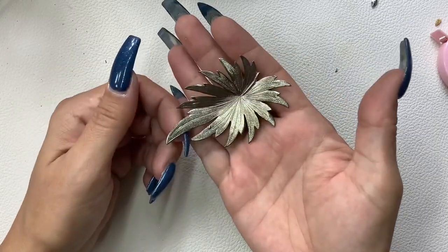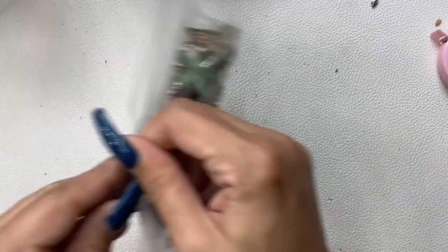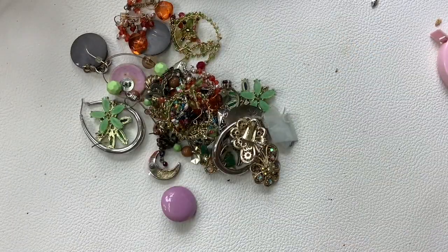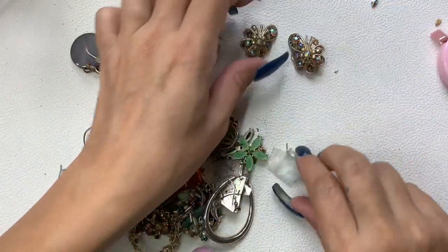Lightweight metal brooch — four dollars. What's in here? There's a lot of stuff in this bag — it's earrings, so let's find the matches.